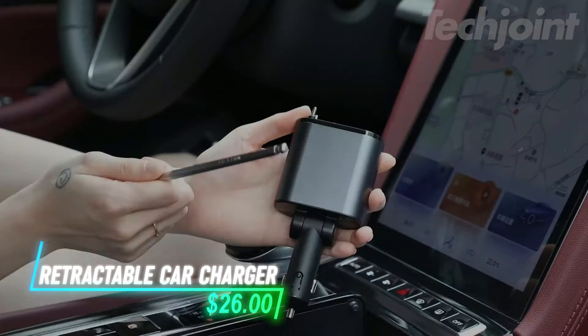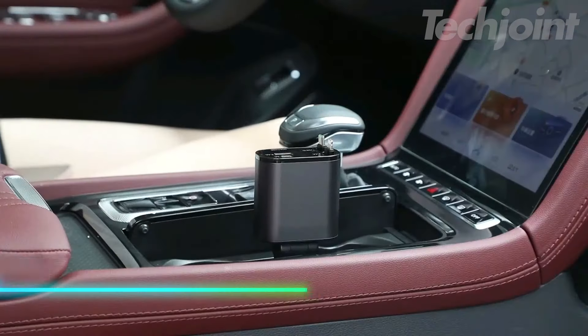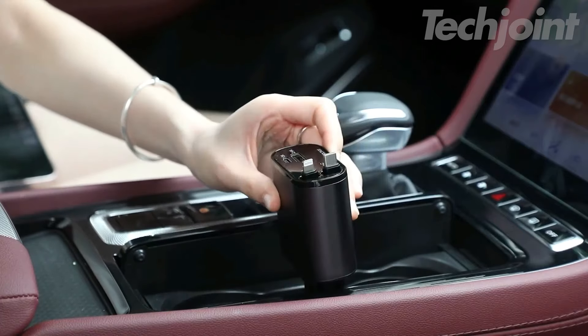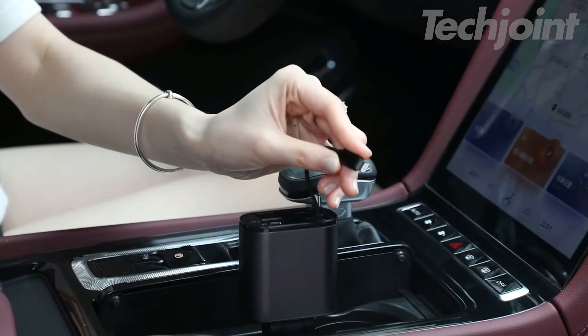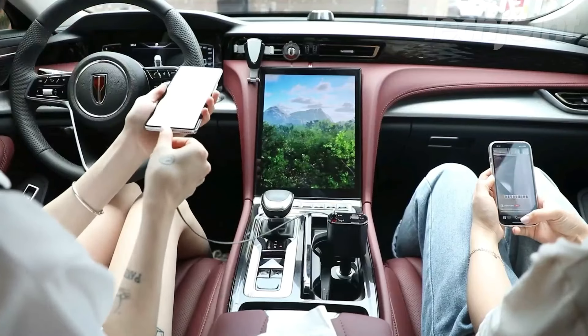Tired of tangled charging cables in your car? This retractable car charger is the solution. With a sleek, retractable design, you can easily pull out the cable when needed and retract it to avoid clutter. It supports multiple fast charging protocols, ensuring your devices power up quickly and safely. Compatible with a wide range of phones and vehicles, it's a practical addition for anyone on the go.